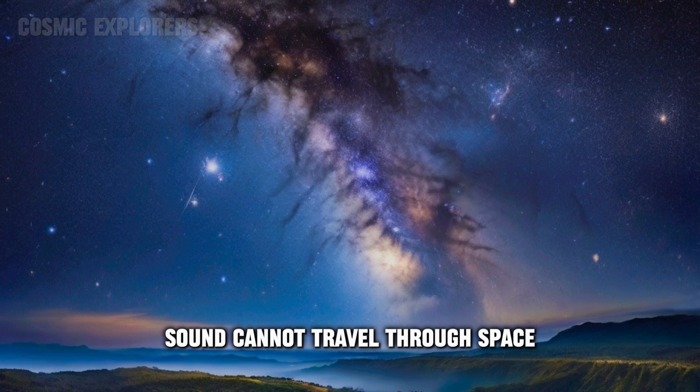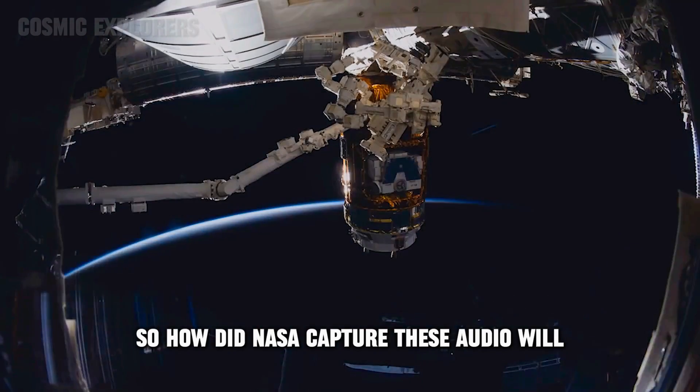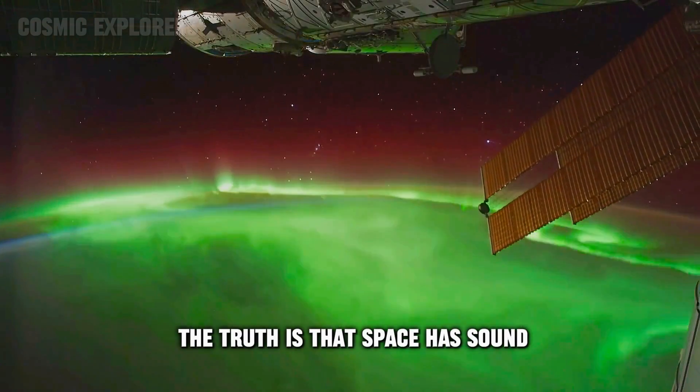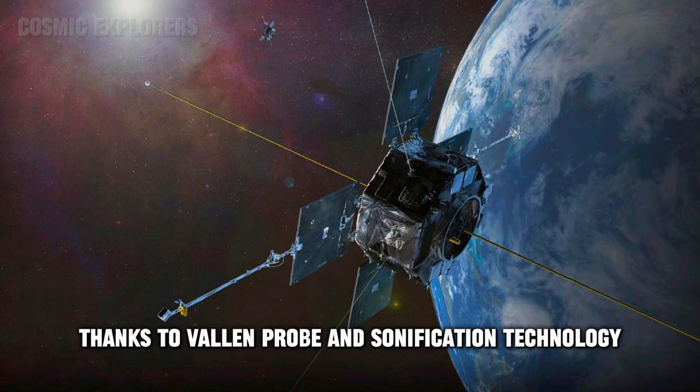As you know, sound cannot travel through space. So how did NASA capture these audio? The truth is that space has sound, and NASA uses special tools to record them, thanks to plasma probe and sonification technology.